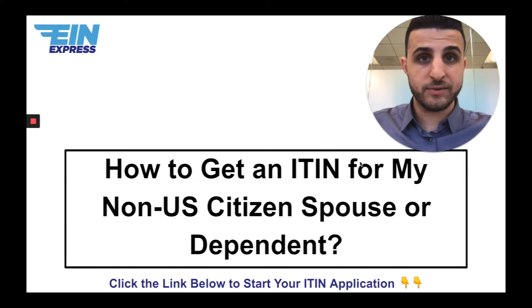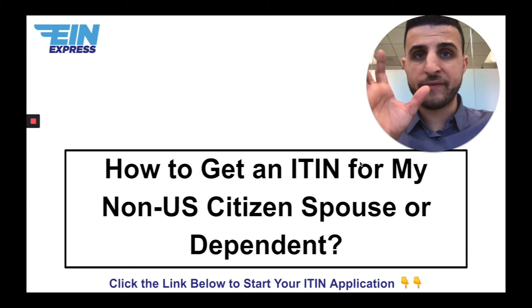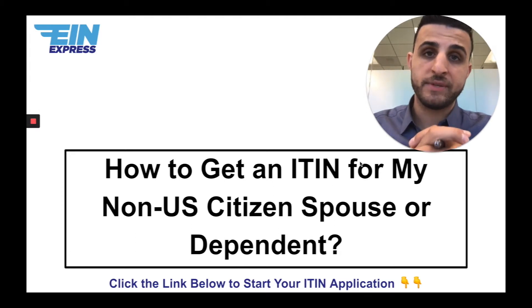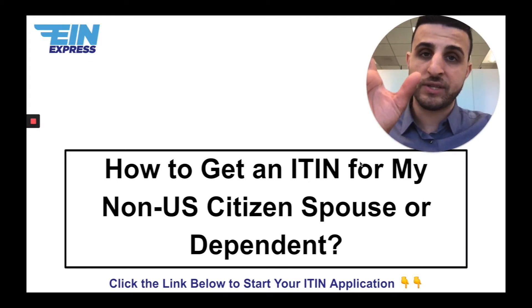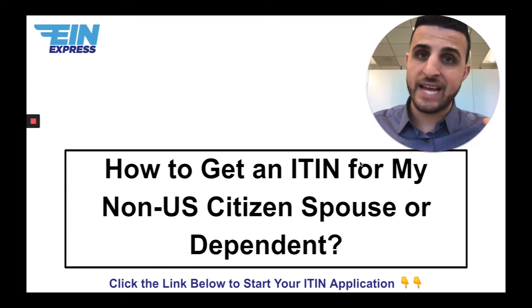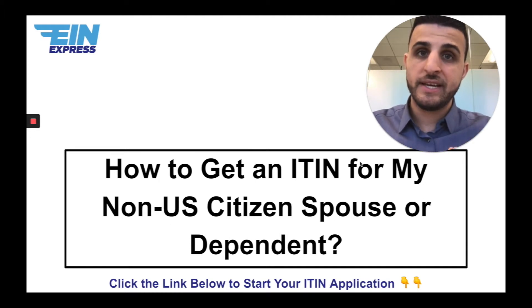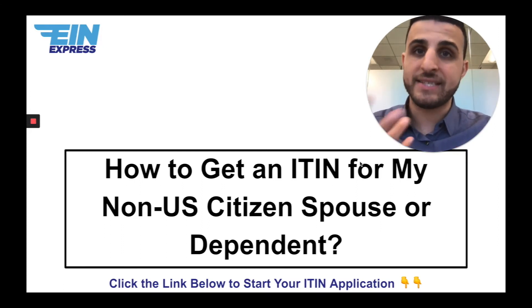Dependents don't have to sign tax returns — I just want to note that. We take that married filing jointly tax return and the ITIN application for the spouse, put them together, and manually file them to the IRS Service Center in Austin, Texas. When the tax examiner receives the file, they'll see a married filing jointly return where the spouse has no tax ID, but with an ITIN application attached. They'll first process the spouse's ITIN application, issue the ITIN, and then manually put it on the tax return and process it accordingly.